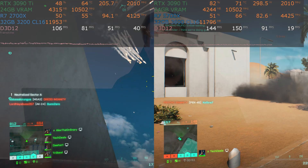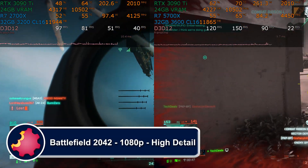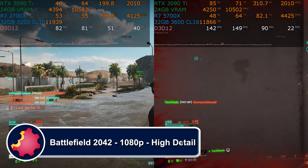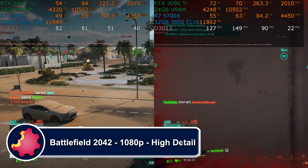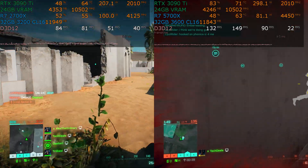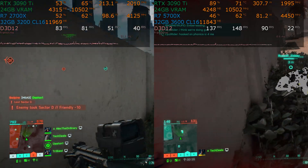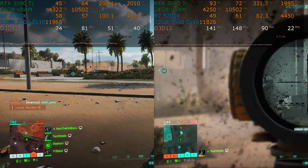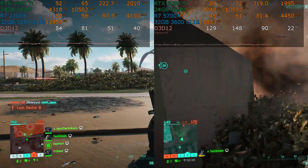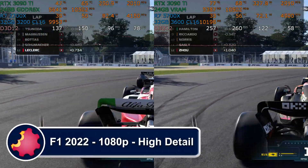The 5700X is a noticeable improvement in very many ways over the 2700X: higher clock speed, higher instructions per clock, and better core-to-core latency because there's no infinity fabric. It's not two four-core chips glued together — it is a single eight-core monolithic chip with no latency. The entire L3 cache is available to all cores at equal speed, which is not true on the 2700X.